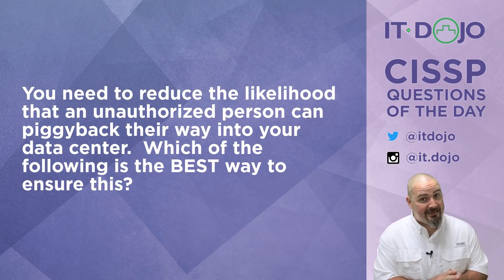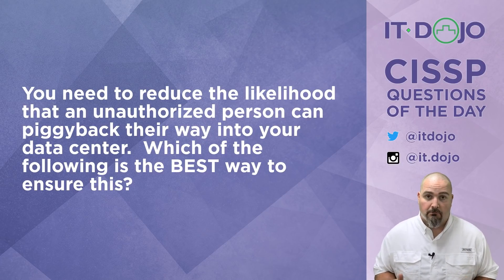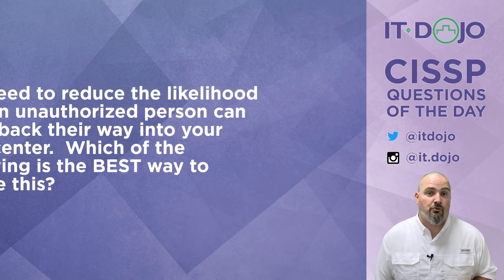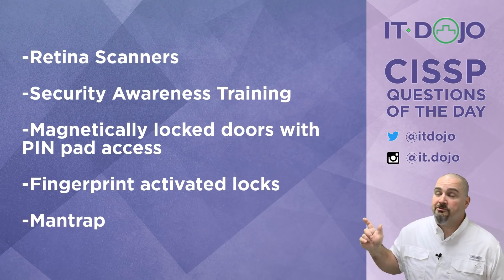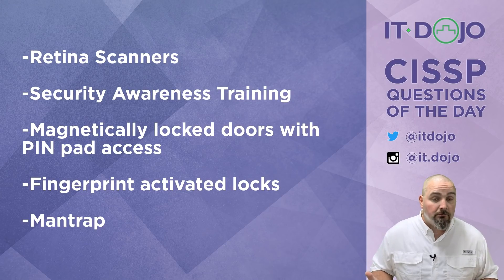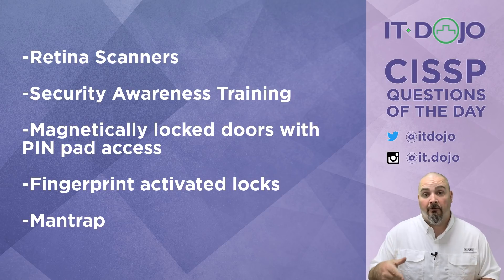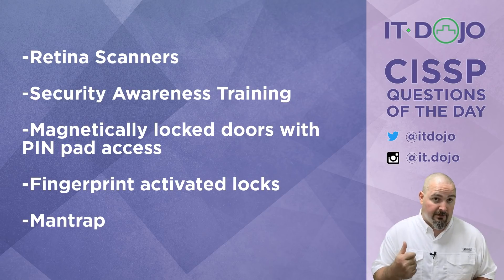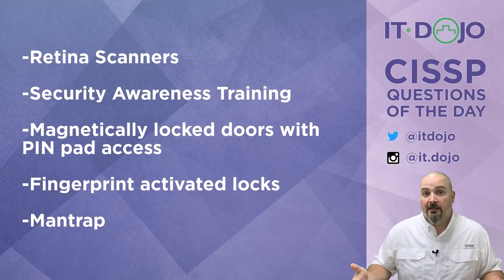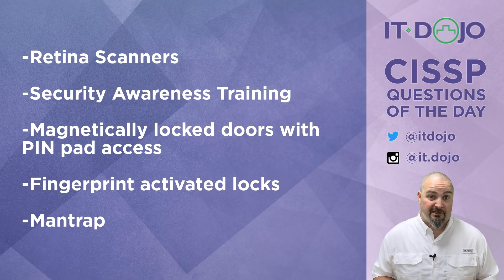You need to reduce the likelihood that an unauthorized person can piggyback their way into your data center. Which of the items I'm going to show you is the best way to ensure that? Choice number one says you can reduce the chances of piggybacking by implementing retina scanners. No — a retina scanner prevents unauthorized entry, but if I scan my retina and the door opens and somebody walks in behind me, the retina scanner didn't really reduce the likelihood of piggybacking.